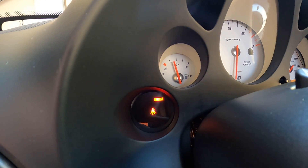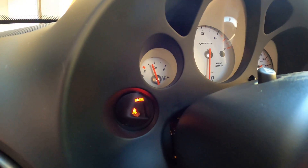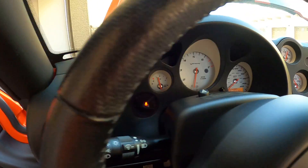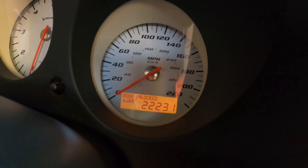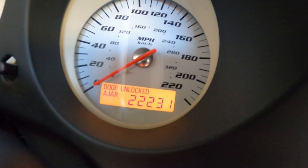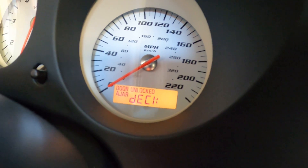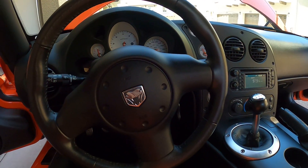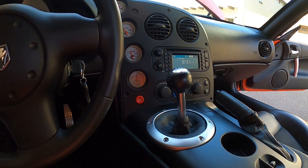No check engine lights — that's simply the emergency brake light, which you can turn off. Exact mileage is 22,231 as of this morning. No issues, no check engine lights — car runs great.